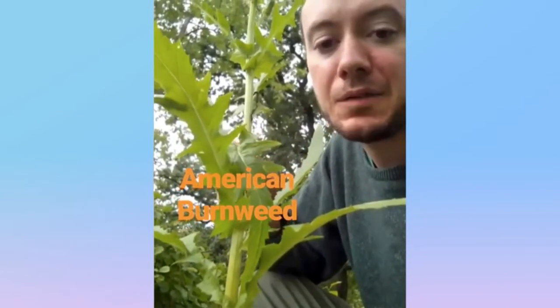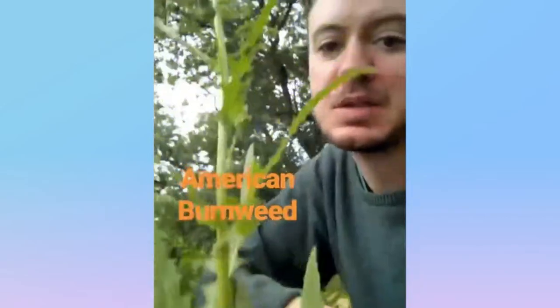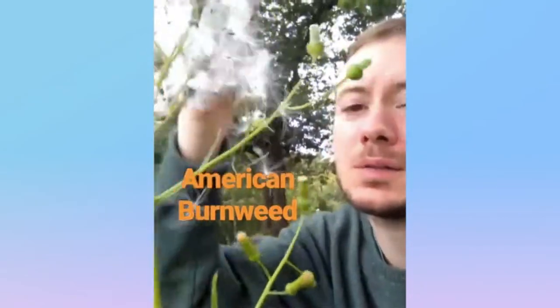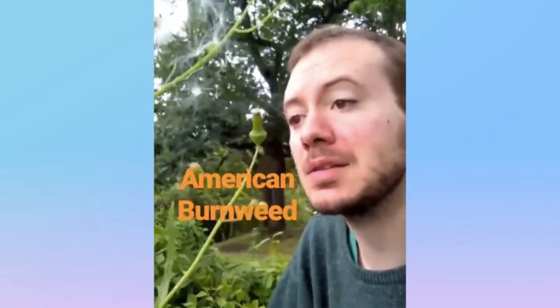Burnweed is a native aster that kind of looks like a prickly lettuce. It's got these jagged leaves that give way to these flowers that are yellow and then give off these white little seed heads. And it typically does well in recently burned areas. American burnweed.